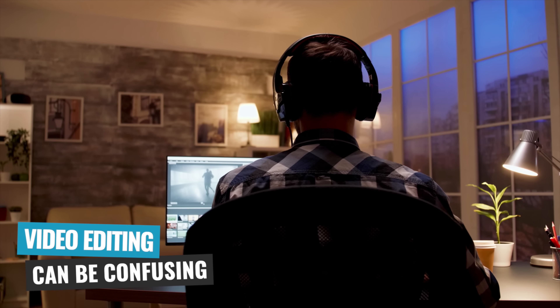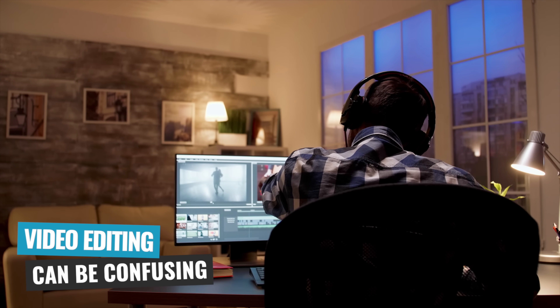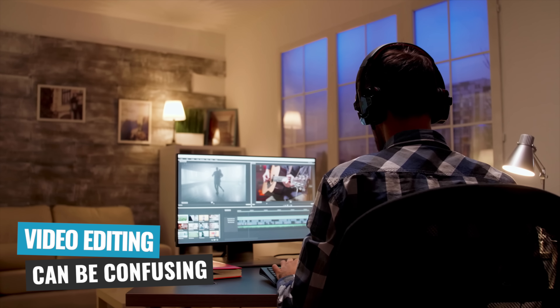So let's jump into it. As a beginner, video editing can be totally confusing, and it's easy to fall into some of the mistakes and the bad habits that can cost you a ton of time and kill the quality of your videos, making the whole process much more painful than it needs to be. And believe me, we've all been there.